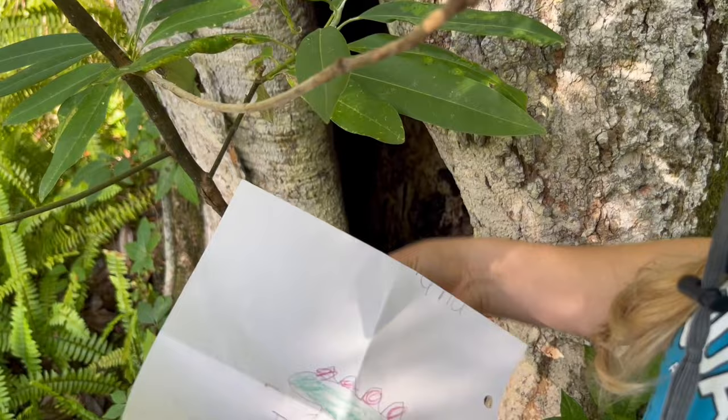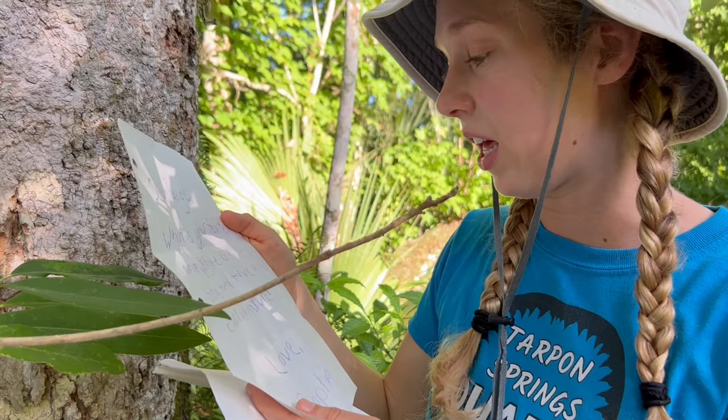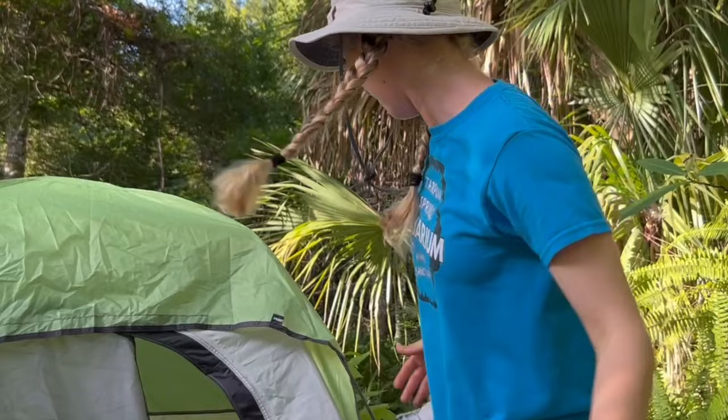We did get mail! There's a drawing on it — it's an iguana, and that's an invasive species here in Florida, so it says invasive. Let's see what the other side says. Dear Paige, what is your favorite animal? Mine is a sea turtle. Have a cool adventure. Love, Sophia! Well, Sophia, I think my favorite animal would have to be a goliath grouper. They're some of the biggest fish in the whole world.